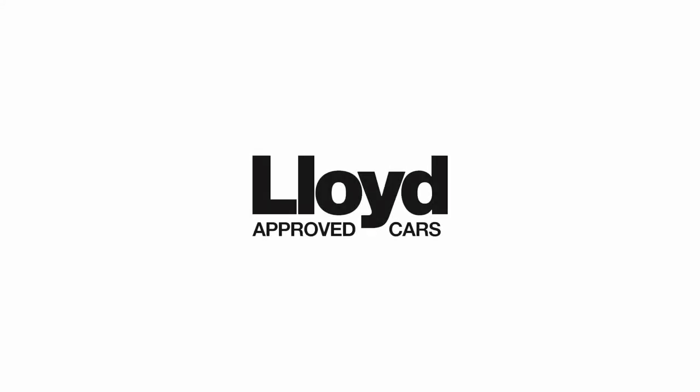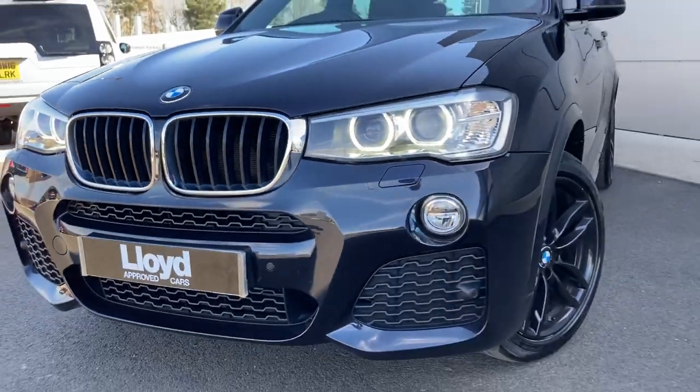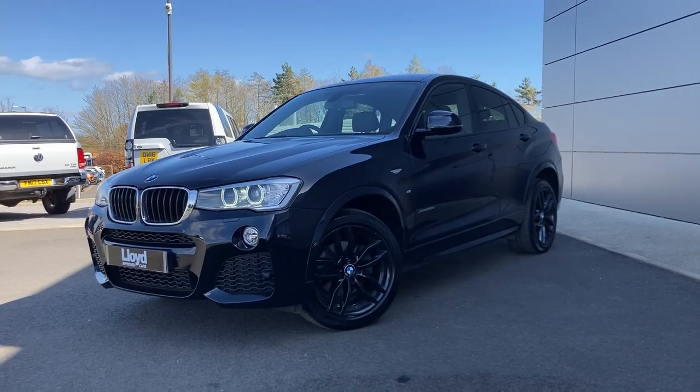Here at Lloyd Approved Cars Castle, we are pleased to present this BMW X4 XDrive 20D M Sport, finished in carbon black metallic exterior paint.